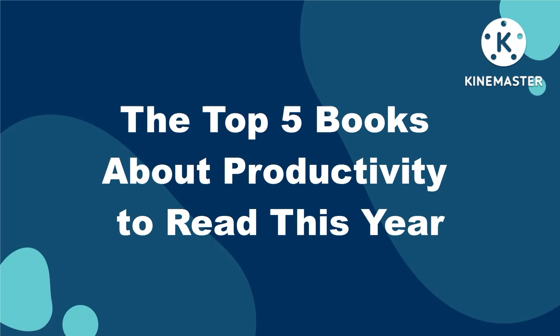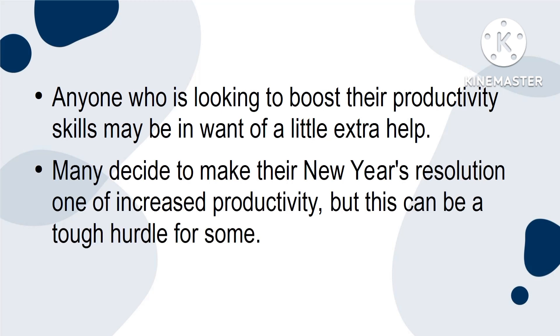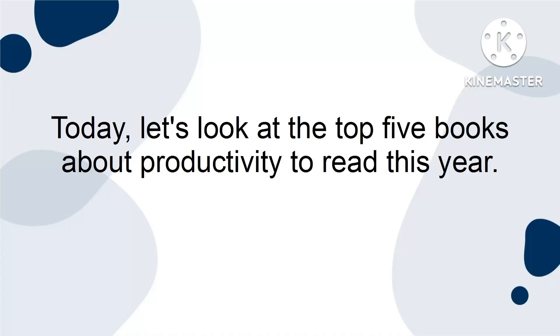The top five books about productivity to read this year. Anyone who is looking to boost their productivity skills may be in want of a little extra help. Many decide to make their New Year's resolution one of increased productivity, but this can be a tough hurdle for some. Thankfully, there are plenty of books on the market that will show you the way to kick your productivity into high gear. Today, let's look at the top five books about productivity to read this year.